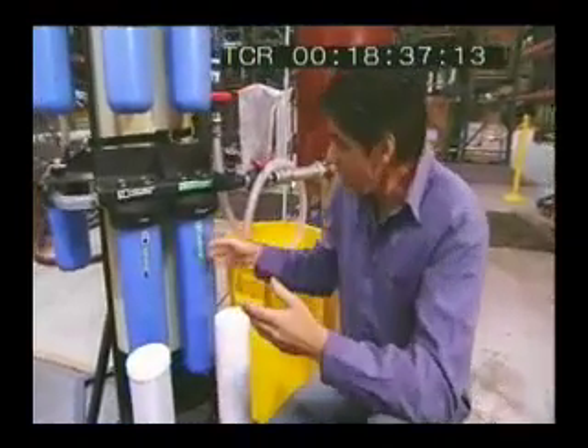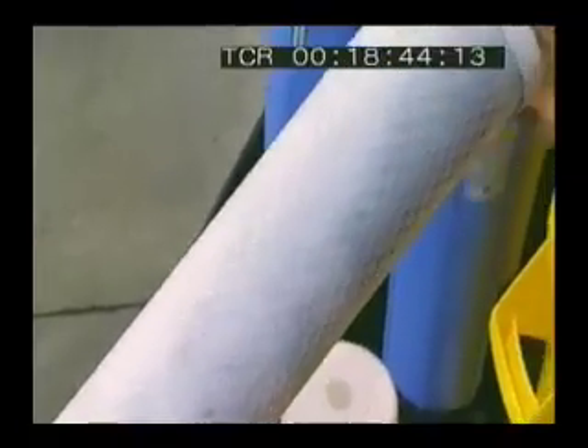Once the particulate matter is taken out, the water passes through the second filter, which is a carbon filter. Carbon absorbs chemicals, so in this process the herbicides and the pesticides are taken out of the water.